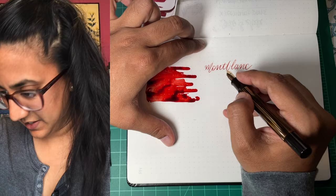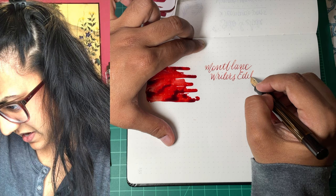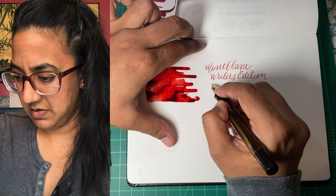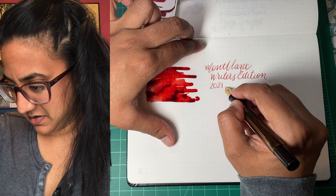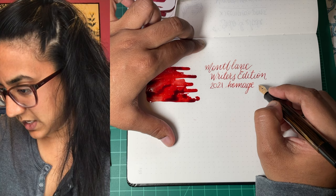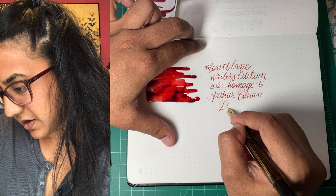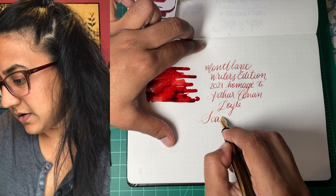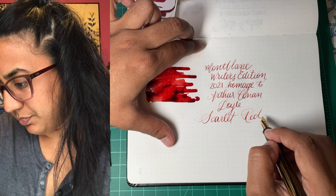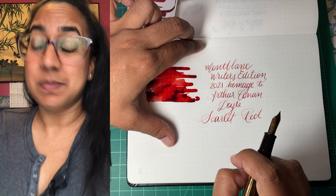It's actually very nice. Sometimes reds can be pink, or they can be orange or brownish. This one is a really nice red. And I bought this with my own pennies — I actually bought it before even seeing it. Homage to Arthur Conan Doyle, Scarlet Red. What a beautiful red. The red of this special edition is inspired by the novel A Study in Scarlet, which marks the first appearance of the famous detective Sherlock Holmes and Dr. Watson.